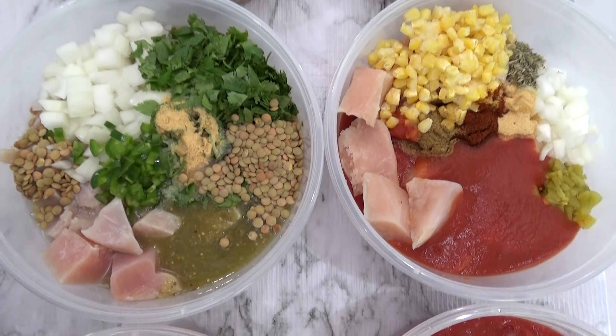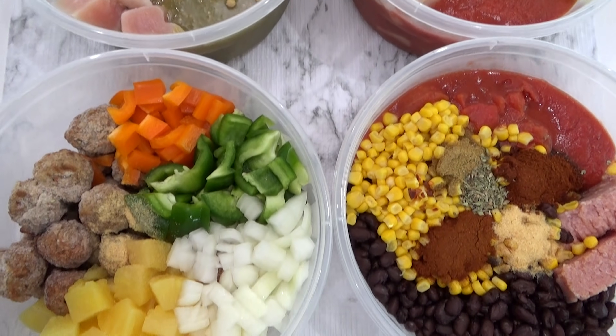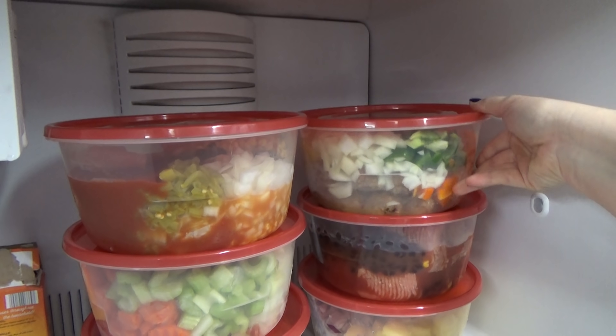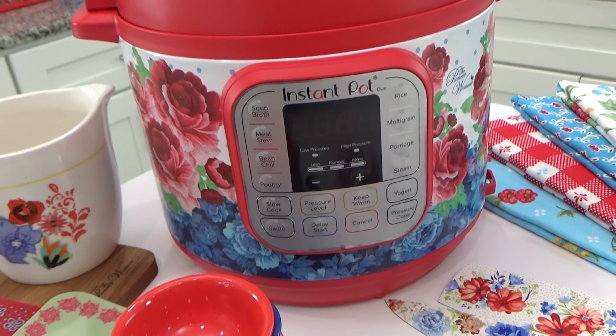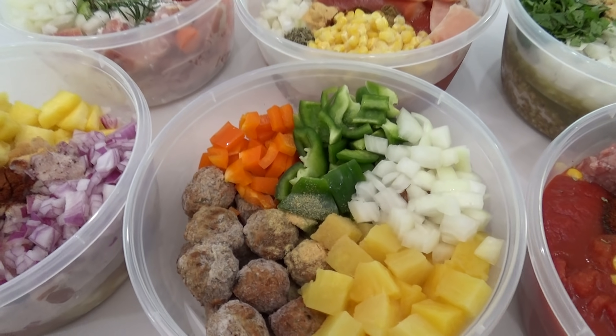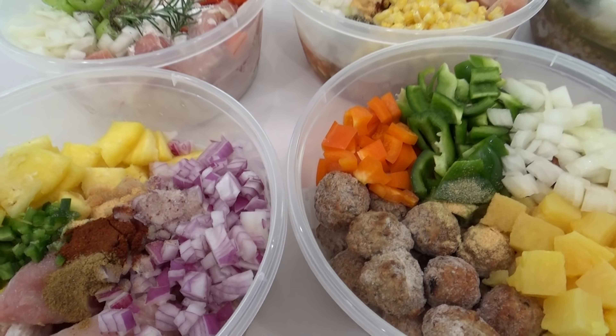I hope this gives you some good Instant Pot freezer meal inspiration. I'll have links to all of these recipes in the description box below. Don't forget to go check out what Kristen's cooking up over on the Six Sisters channel. Thank you so much for watching, and I'll see you in my next video.